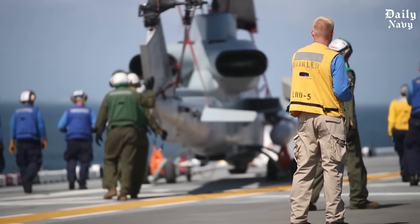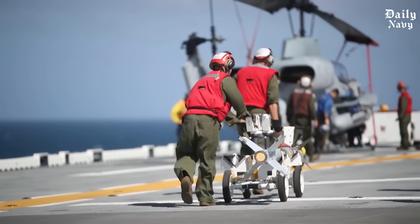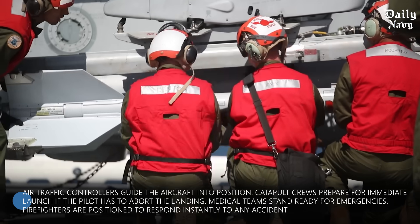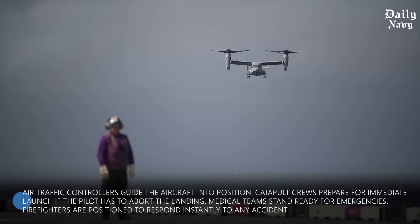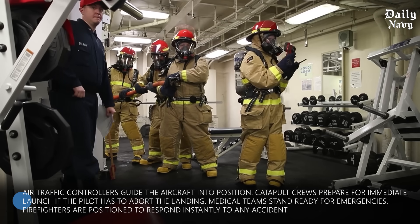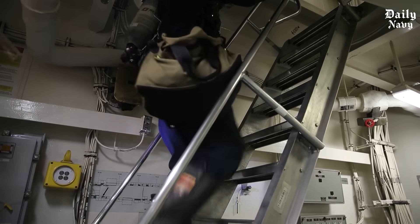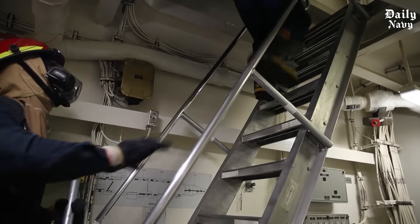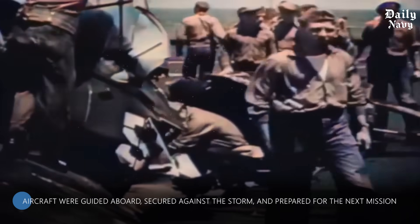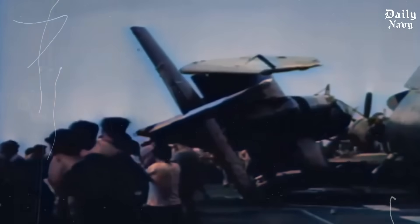What makes American carrier operations truly exceptional is the level of coordination required. Every landing involves dozens of people working together with split-second timing. Air traffic controllers guide the aircraft into position. Catapult crews prepare for immediate launch if the pilot has to abort the landing. Medical teams stand ready for emergencies. Firefighters are positioned to respond instantly to any accident. The crew coordination during that 1972 typhoon was flawless — despite hurricane conditions that made normal work impossible, every person performed their job perfectly.